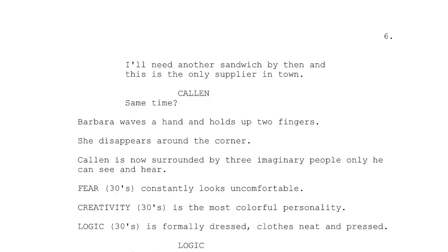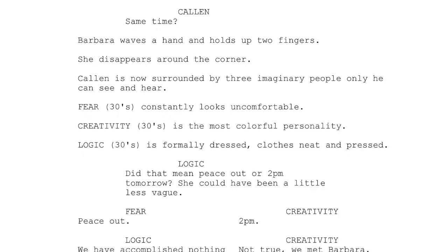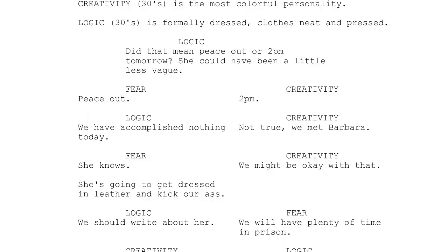Kalen is now surrounded by three imaginary people only he can see and hear. Fear, 30s, constantly looks uncomfortable. Creativity, 30s, is the most colorful personality. Logic, 30s, is formally dressed, clothes neat and pressed. Logic: 'Did that mean peace out or 2 p.m. tomorrow? She could have been a little less vague.' Fear: 'Peace out.' Creativity: '2 p.m.' Logic: 'We have accomplished nothing today.' Creativity: 'Not true. We met Barbara.' Fear: 'She knows. She's going to get dressed in leather and kick our ass.'